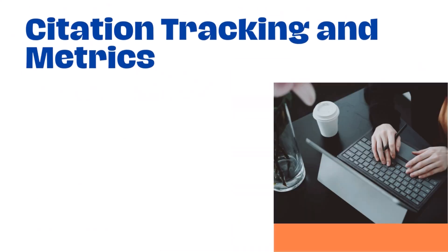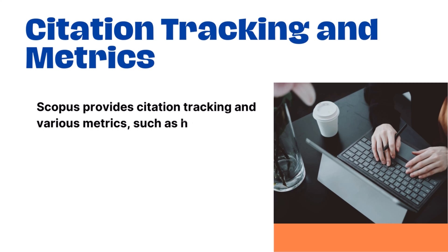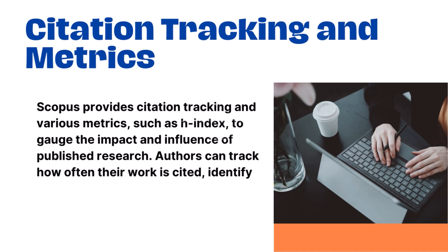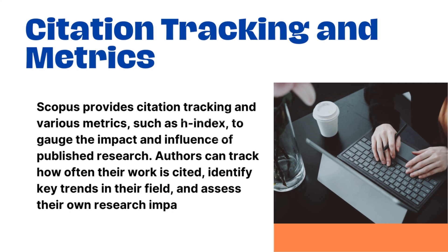3. Citation Tracking and Metrics: Scopus provides citation tracking and various metrics, such as H-Index, to gauge the impact and influence of published research. Authors can track how often their work is cited, identify key trends in their field, and assess their own research impact.